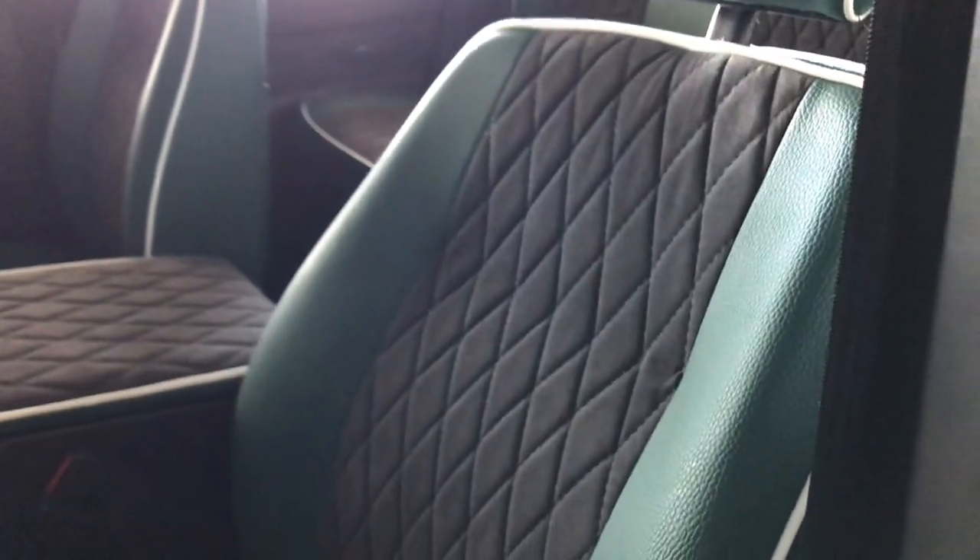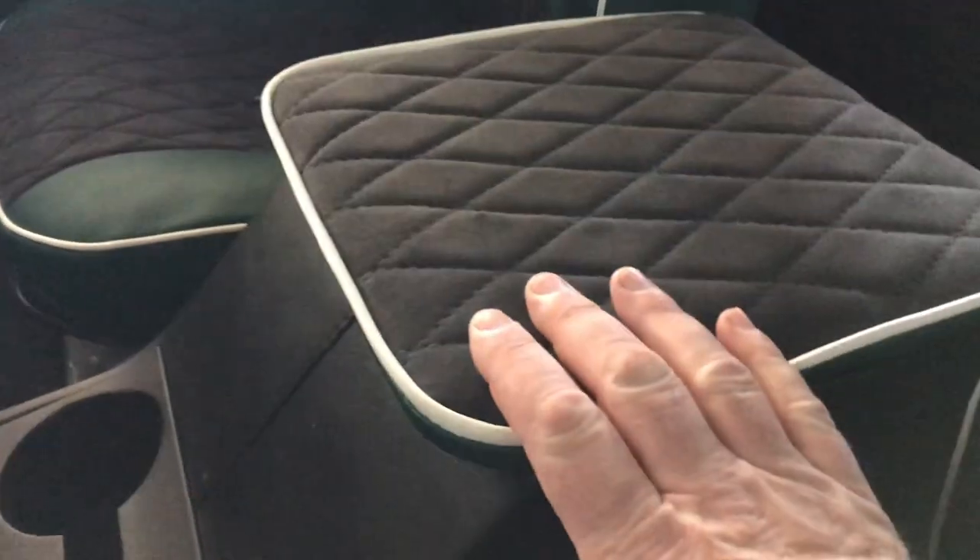Inside, seats have all been redone in British green genuine leather with Alcantara centers in dark gray, quilted stitching, and white accent piping. Center console reupholstered to match with cup holders. Steering wheel and door panels are excellent. All new carpeting, hand cut and fitted. Gray Alcantara headliner. Second row seating upholstered to match.